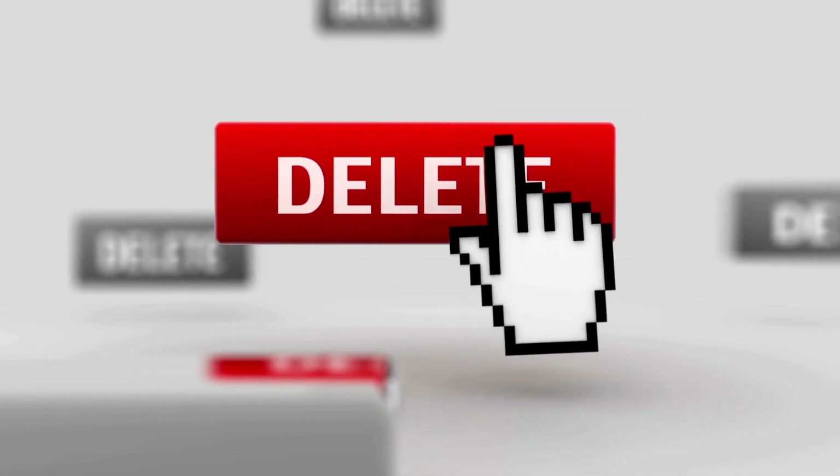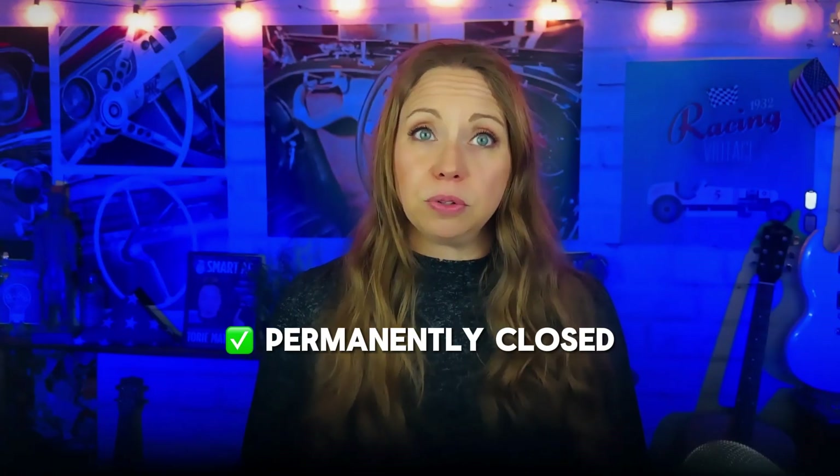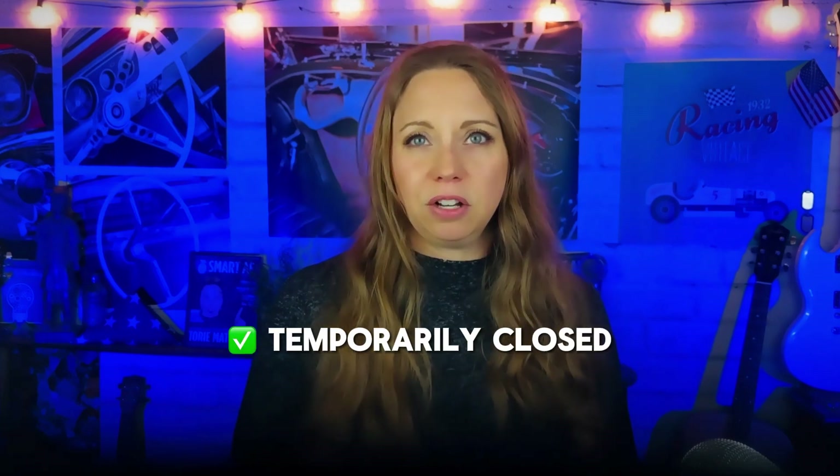Before deciding to delete your profile, I want to give you some alternatives to deletion. You have options before hitting the delete button. You can mark your business as permanently closed — this is particularly useful if you want to keep all the history and reviews visible. You can also mark your business as temporarily closed.